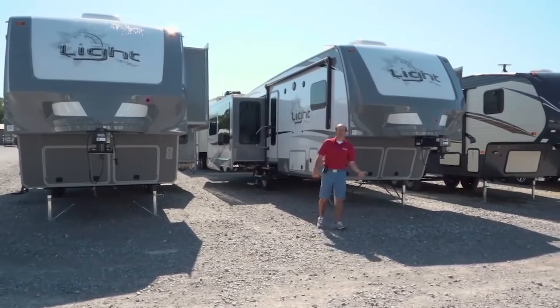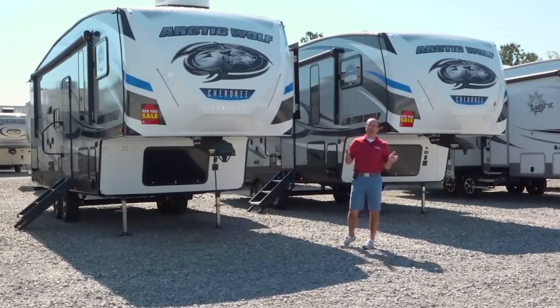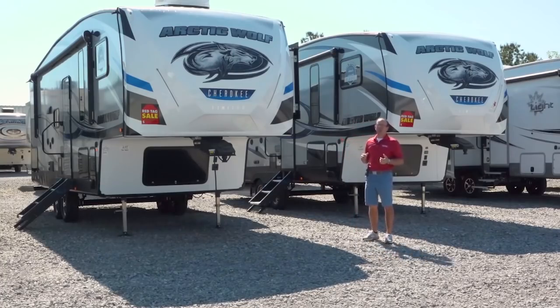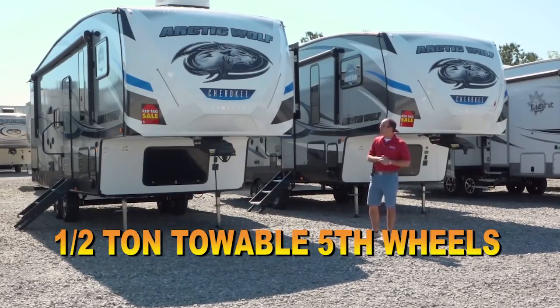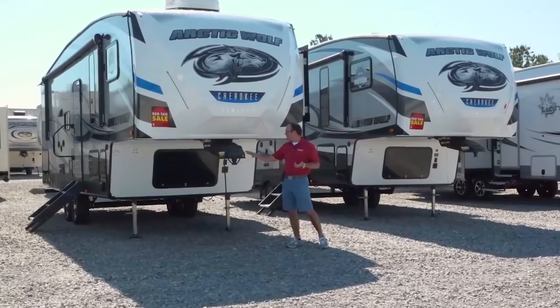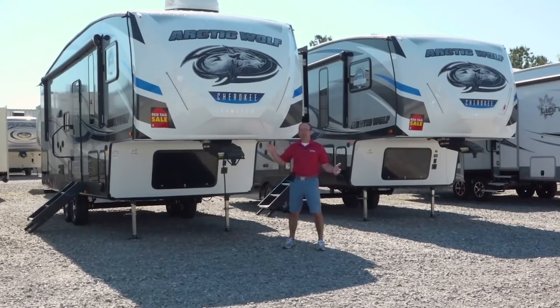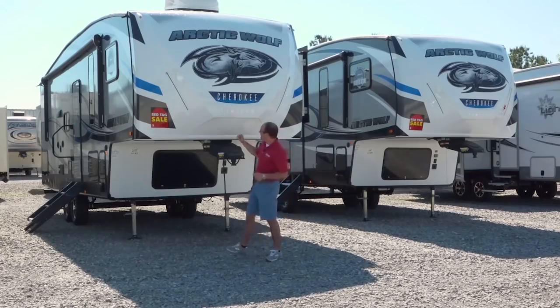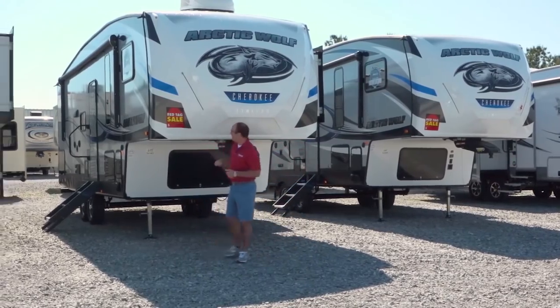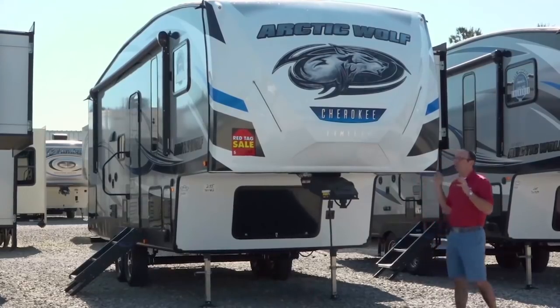We're going to jump down and take a look at the new Arctic Wolf fifth wheel by Cherokee. This is a really exciting new brand made by the guys who make our Cherokee travel trailers, which have been our number one selling travel trailer here at Berryland Campers for many years now. The guys at Cherokee put together this Arctic Wolf fifth wheel, and they're really designed to be pulled by half-ton pickup trucks. It's going to be standard with the Lippert Turning Point Trail Air pin box, which will allow you to pull this with a short five-and-a-half foot bed pickup truck without needing a slider hitch.